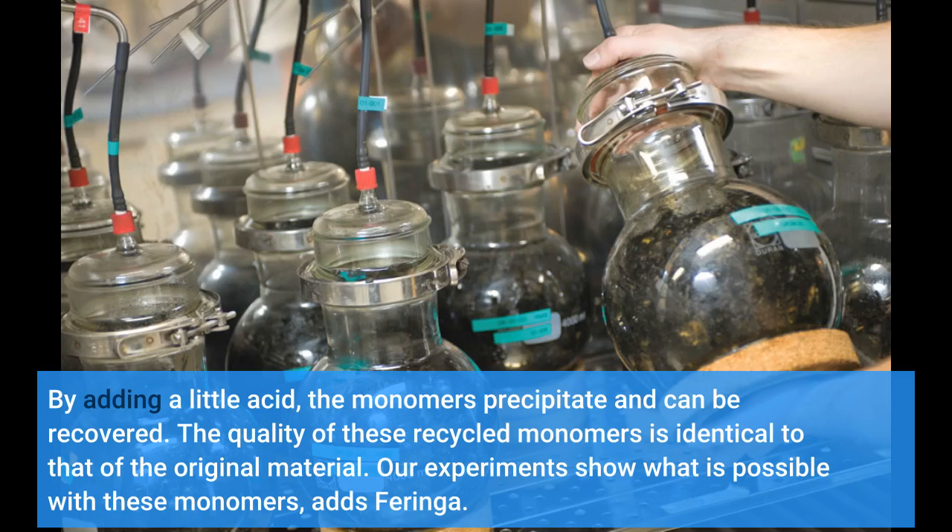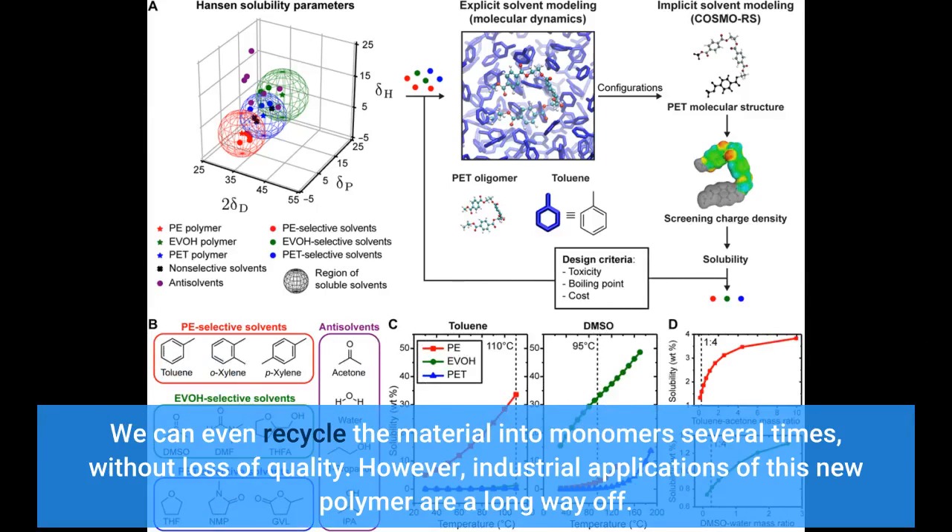Our experiments show what is possible with these monomers, adds Faringa. We can even recycle the material into monomers several times without loss of quality. However, industrial applications of this new polymer are a long way off.